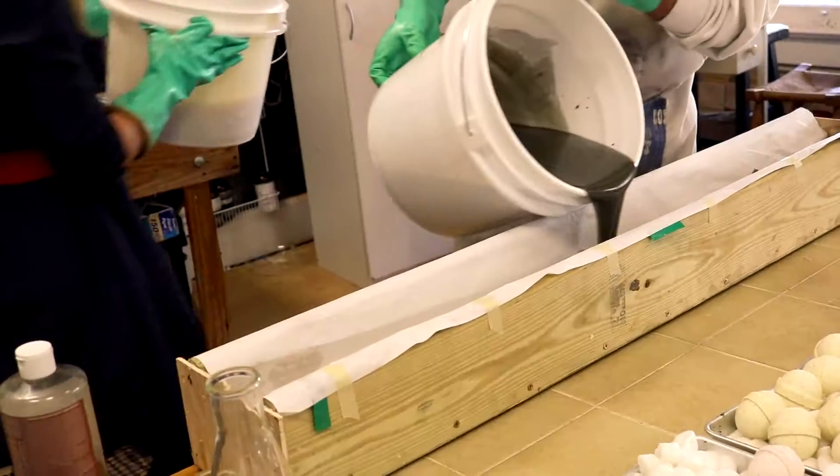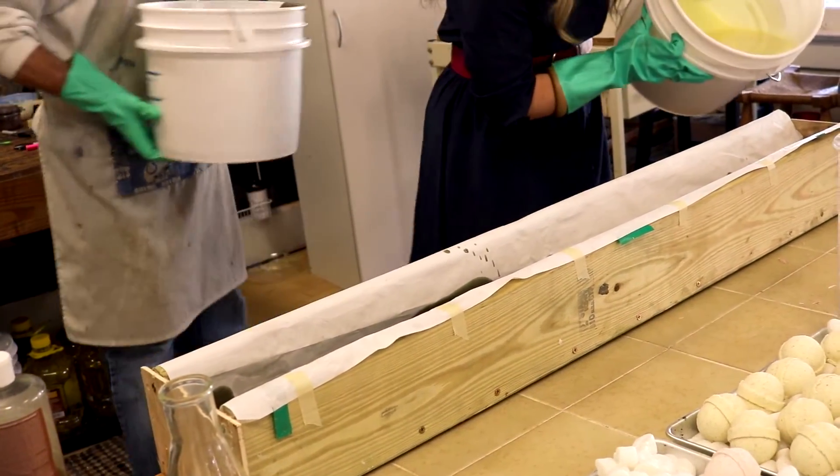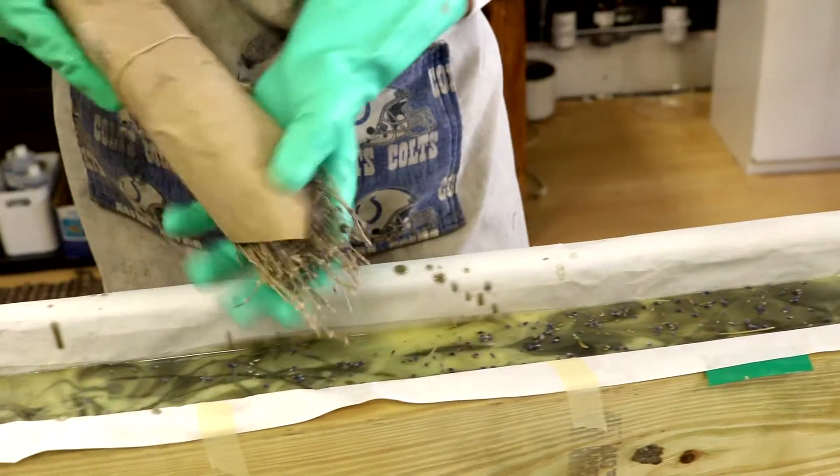The hot process we do in large crock pots. The only difference between hot process soap and cold process is that with hot process you're physically heating the soap up during the saponification process, whereas with cold process soap — we call it putting it to bed — it heats itself up naturally.